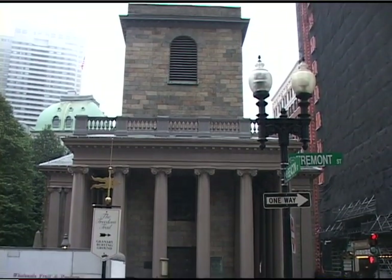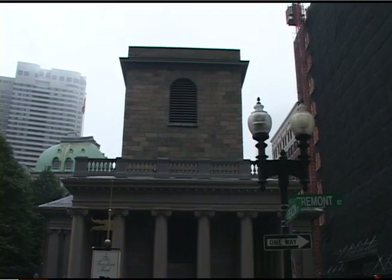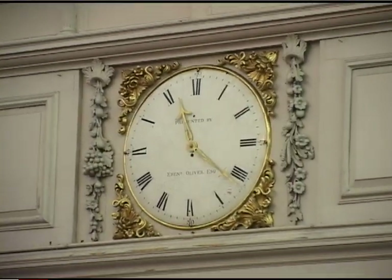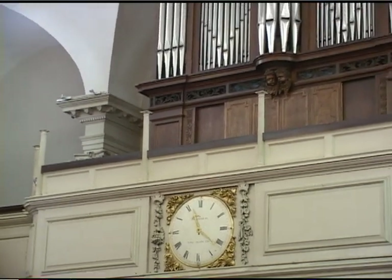Built in 1688 by the British Royal Government, King's Chapel was built on what was formerly the town's burial ground. However, when the church's congregation became too large, architect Peter Harrison was asked to design a new one.